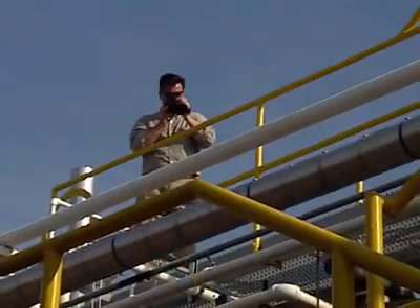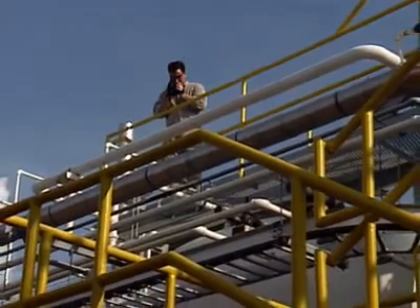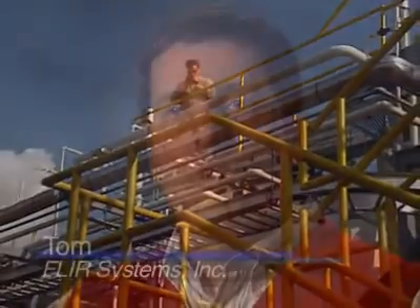The FLIR Gas Finder shows an infrared image of the leak. It puts you in a position where you can instantly see, by scanning a broad area, where your leaks might be originating from and how severe they are.